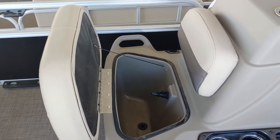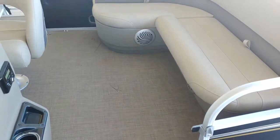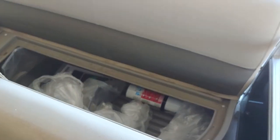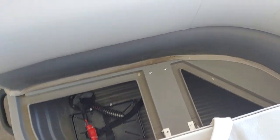There's a live well. The aft lounge is nice and comfortable, with plenty of storage and drink holders back there as well.